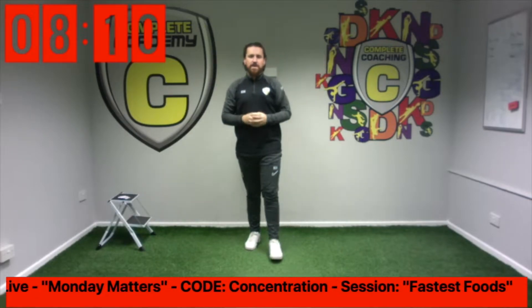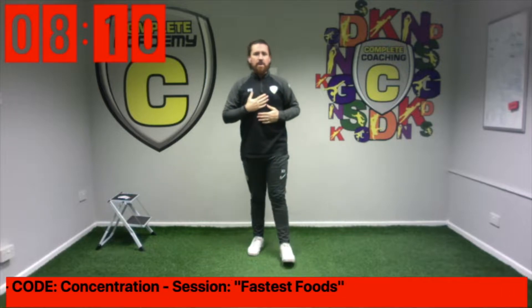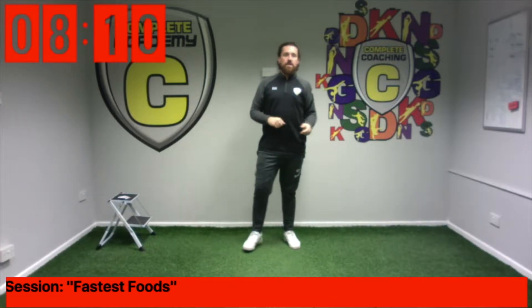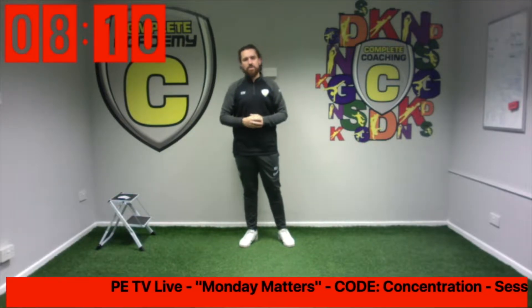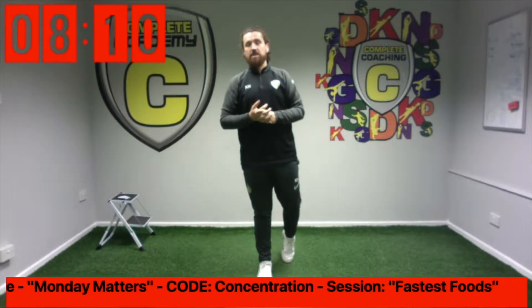Good morning, everybody. Welcome to PETV. This is Monday Matters, and my name is Chris. We've got a new code word this week. The code word is concentration — something that is a mental challenge when you're trying to concentrate on specific tasks or challenges. So what we're going to be doing today is challenging our memory, keeping that concentrated, and also challenging our body as well. The session today is called Fastest Foods.